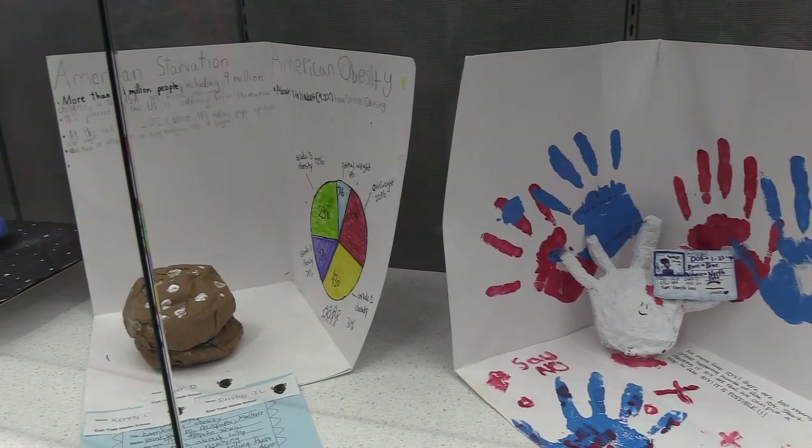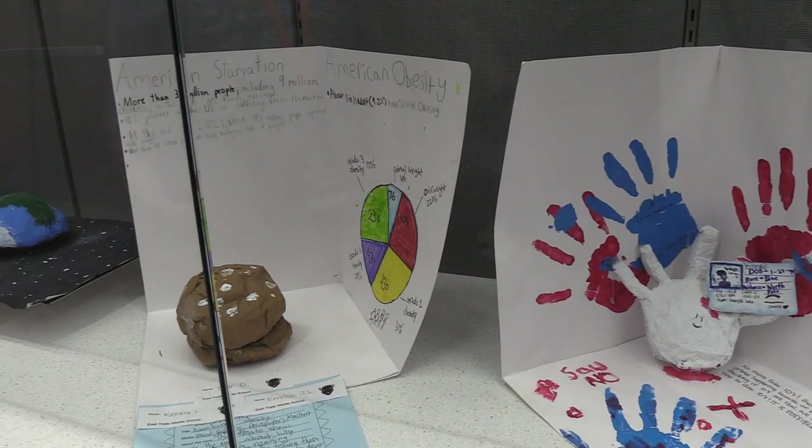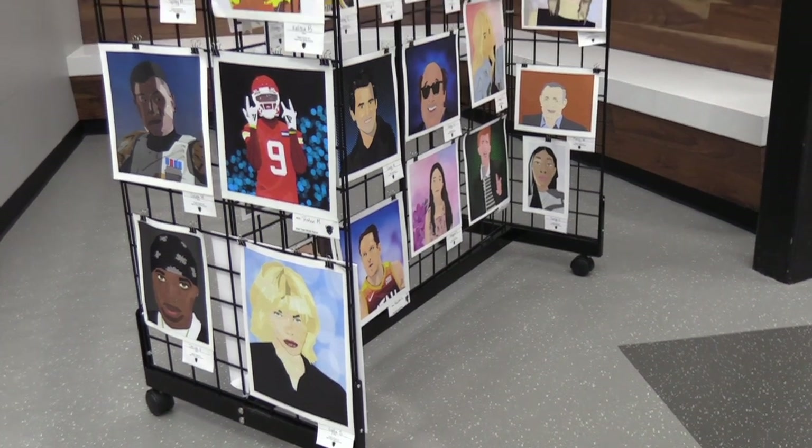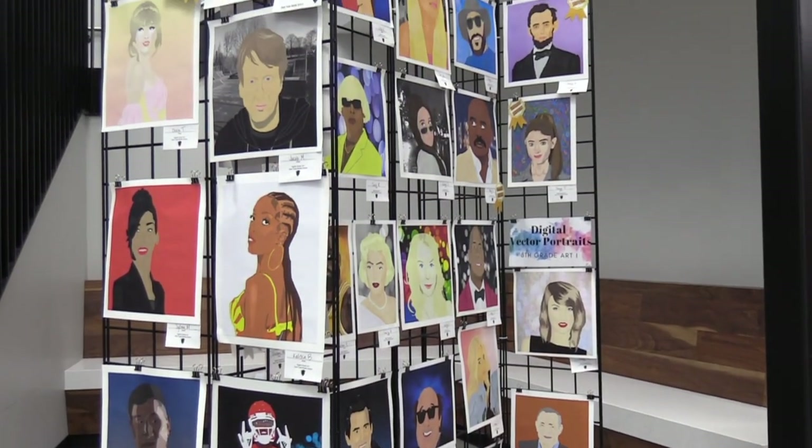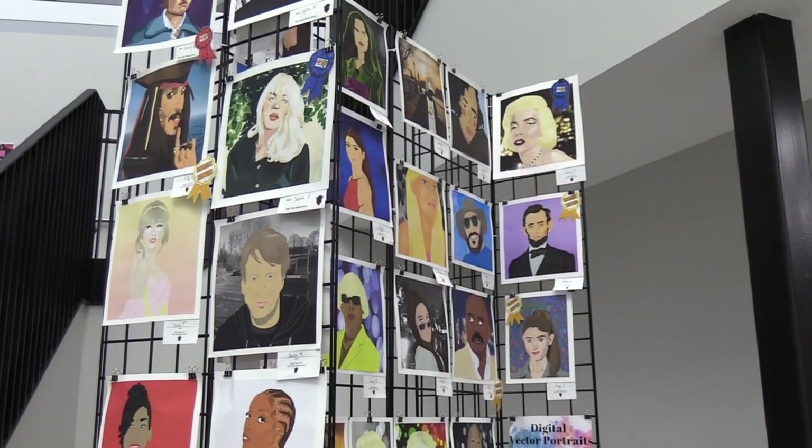The art show was judged by the Summit Lake Middle School art teachers this year. They chose a Best in Show award from each grade level, and first, second, and honorable mention awards for each grade.